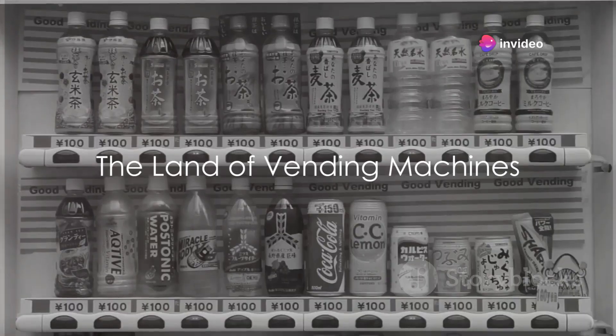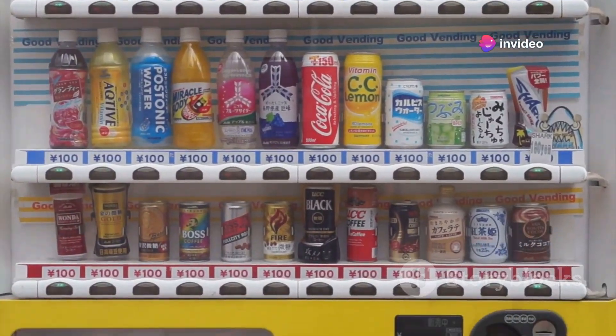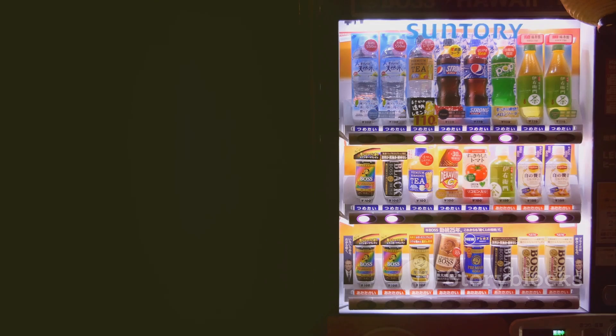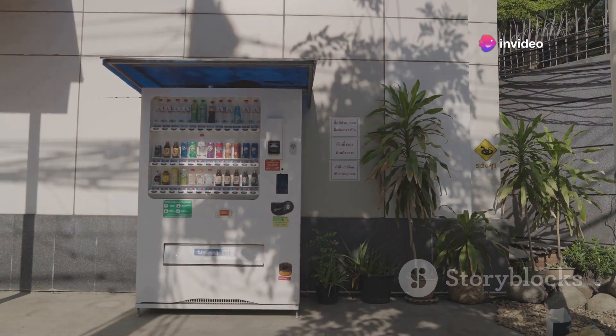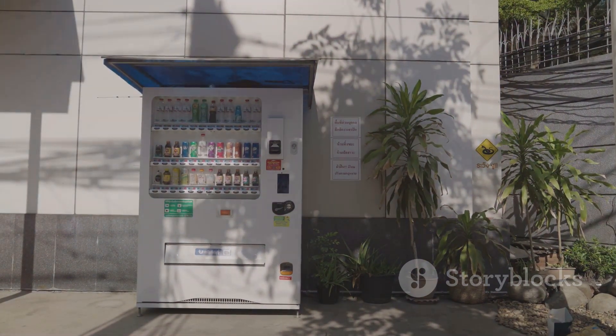Picture this. You're walking down the street in Japan and you're feeling a bit thirsty. Where do you go? To a vending machine, of course. In the land of the rising sun, vending machines are as ubiquitous as cherry blossoms in spring. They're quite literally everywhere, from bustling city corners to tranquil countryside roads. In fact, statistics show there's approximately one vending machine for every 23 people in Japan.